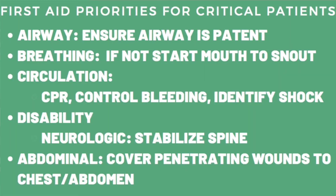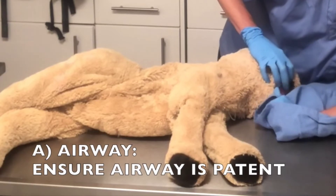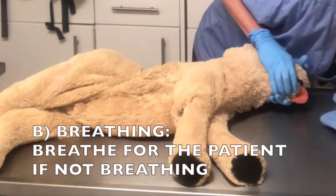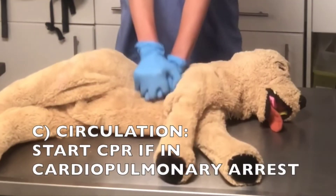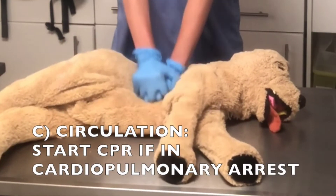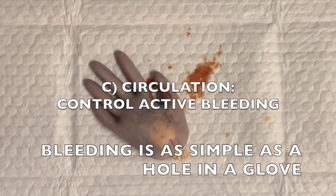In critical patients, interventions in the field should focus on treatment priorities of the airway — making sure that the airway is patent — breathing for the patient if they're not taking breaths on their own, and circulation, including initiating CPR if necessary.